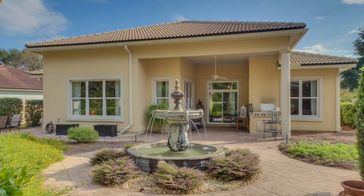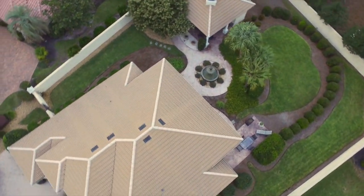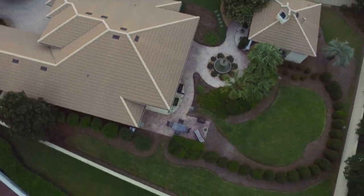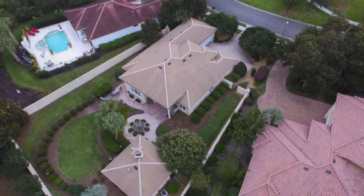The perfectly manicured back courtyard is one of the most stunning highlights. Encompassed by a Mediterranean-style concrete wall, this peaceful paradise is adorned with lush gardens, a tranquil water fountain, a Viking grill, gas fireplace, hot tub, and upgraded exterior lighting.